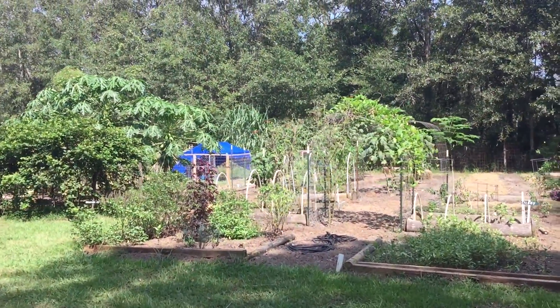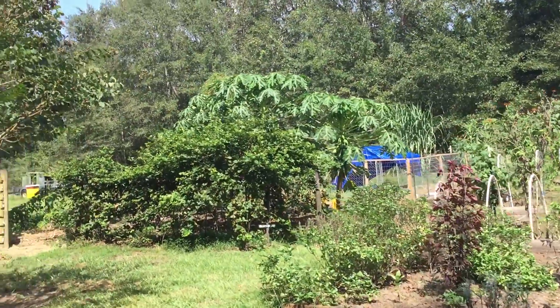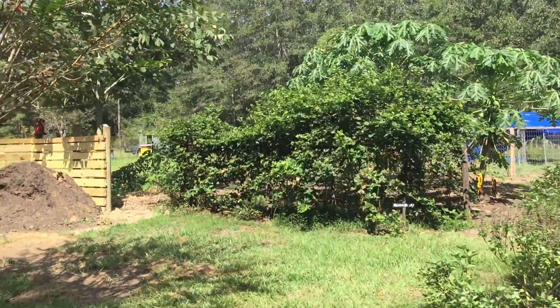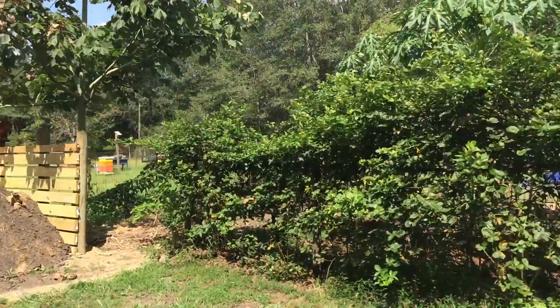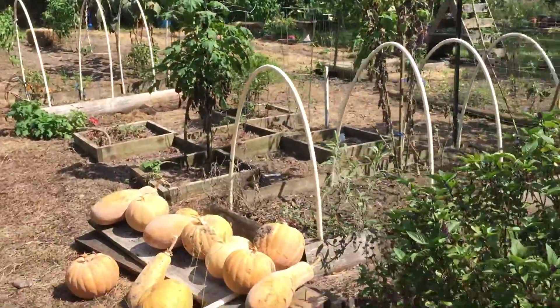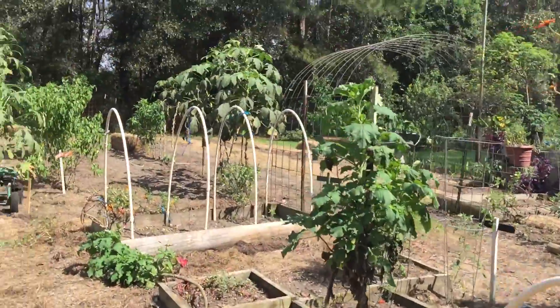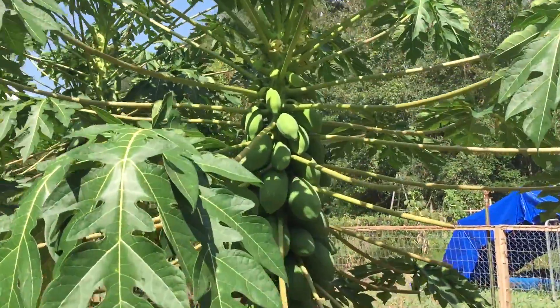Here's a garden update. There's not a whole lot going on this time of year. The compost piles are there, blackberries, and the pine trees are doing good.